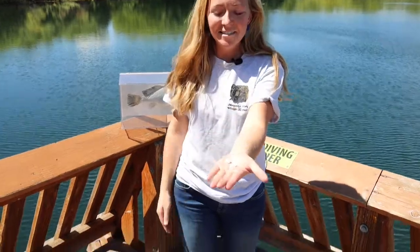Welcome back to Wildlife Wednesday. Today I'm out here fishing and I know for a fact I'm going to catch something because I have my lucky stones.